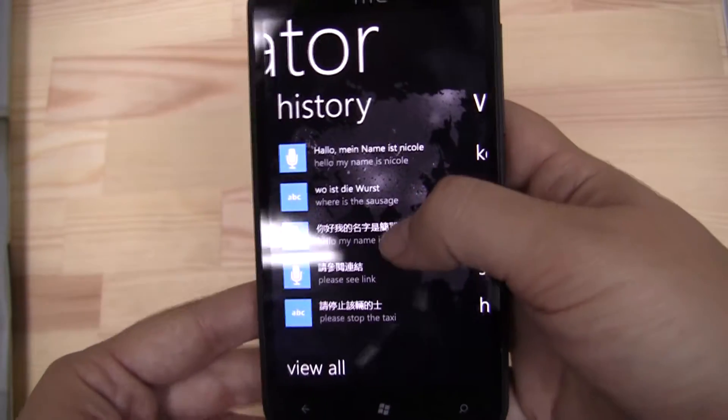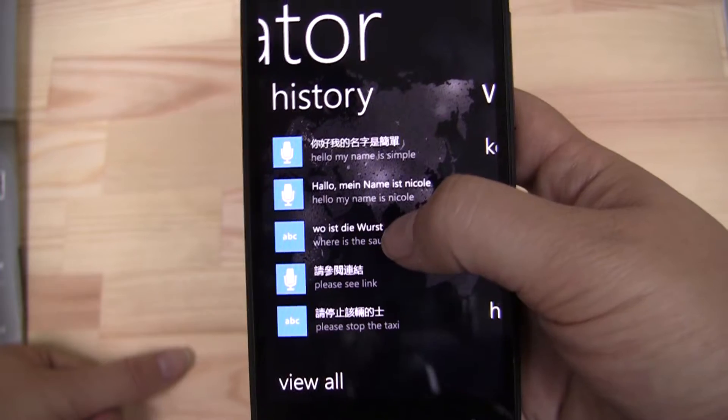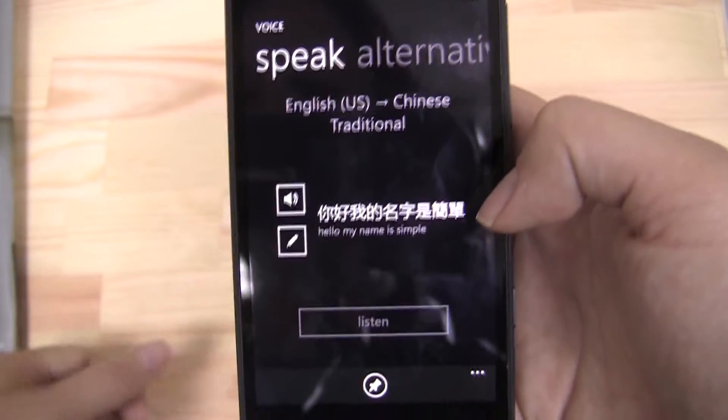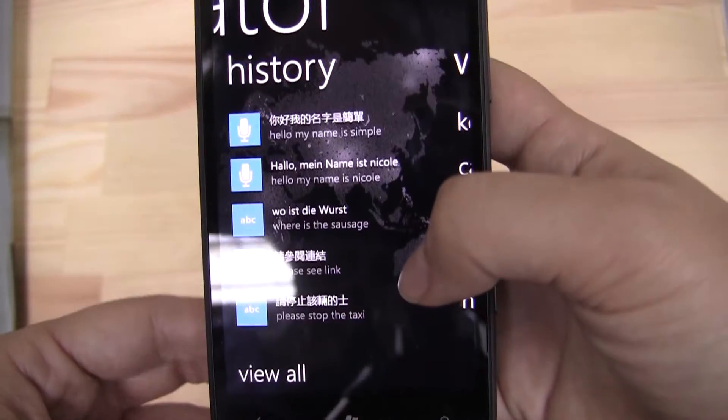Here's the history, and here's some of the other things that I was previously trying to look up. So here I tried to say 'hello, my name is Nicole' and it actually heard 'hello my name is simple.' I don't know if that could cause some trouble for me, but still.